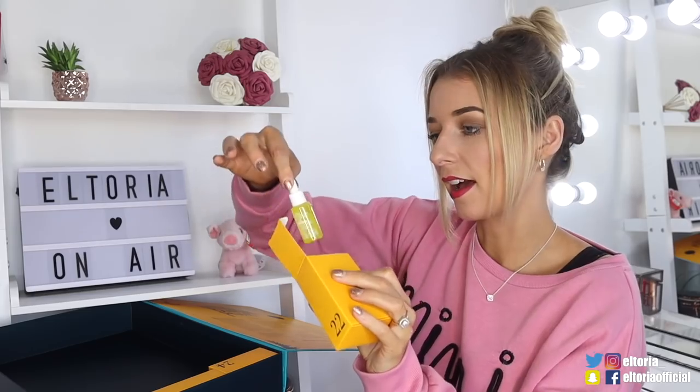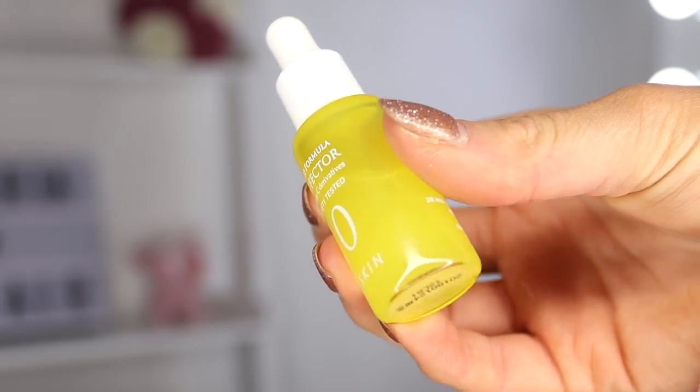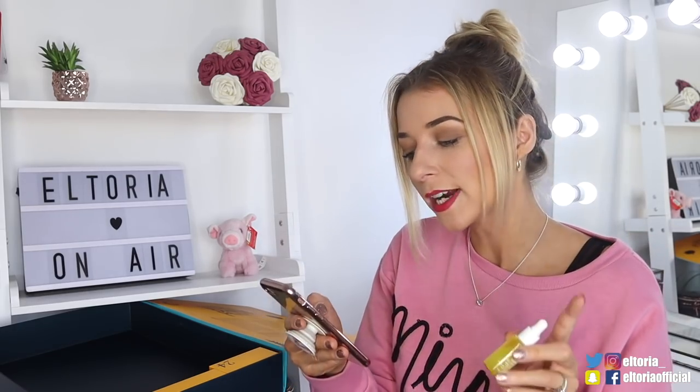Door number twenty-two — we've got a Power 10 Formula with vitamin C. It does have vitamin C and tea extracts in here. So what it's meant to do is tighten the pores and make the complexion seem a lot smoother. It's also very good for dark circles and any blemishes. After you've toned your skin, you pop two to three drops, apply it to your face, and then use moisturiser as normal. Reading the reviews, it seems like people see results in the second or third week.